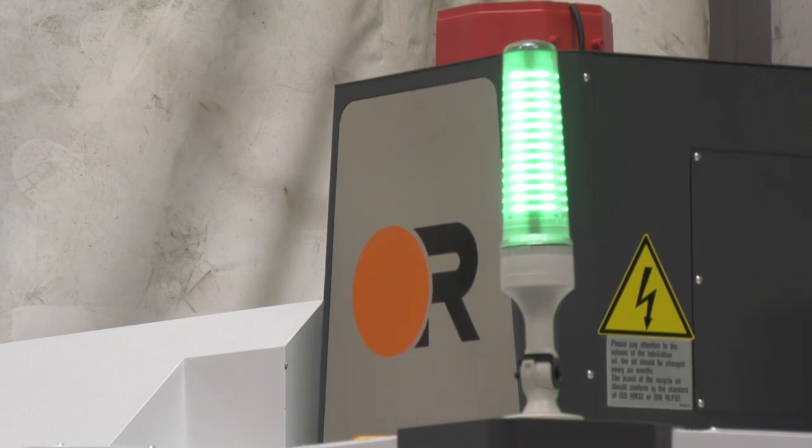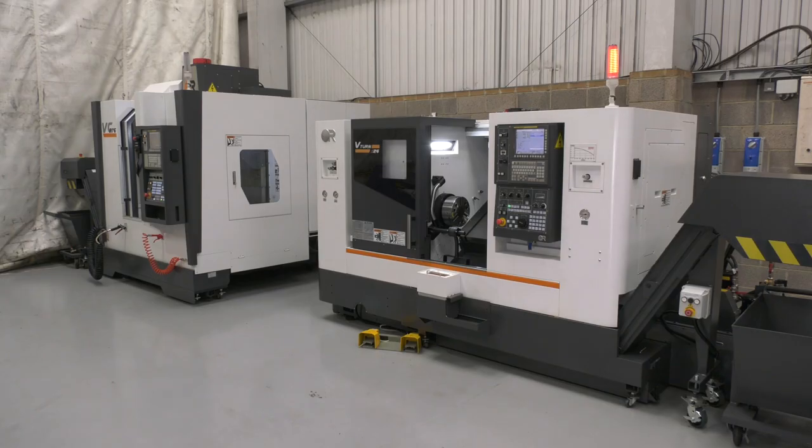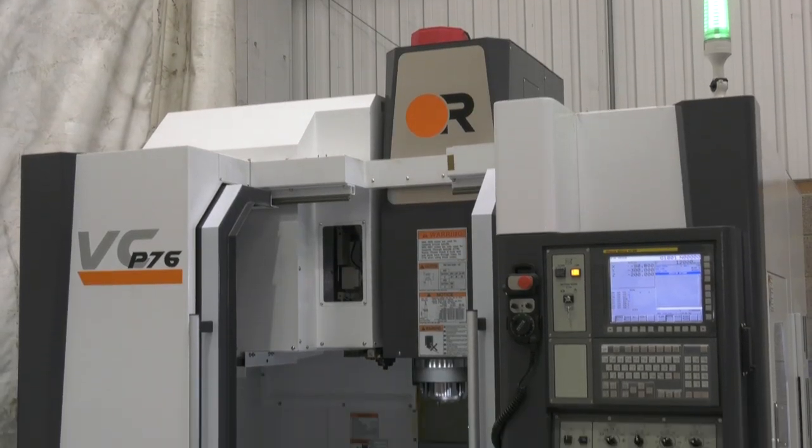Today MTD CNC are at Southern Engineering Equipment on the south coast in Poole. If you follow our channel you'll know that these guys represent Victor machines here on the south coast — in fact in the whole of the south of England. John, thanks for joining us today. We're specifically looking at this machine here, one of the machines you bought in for stock so engineers can come and look at it. Why the P76?